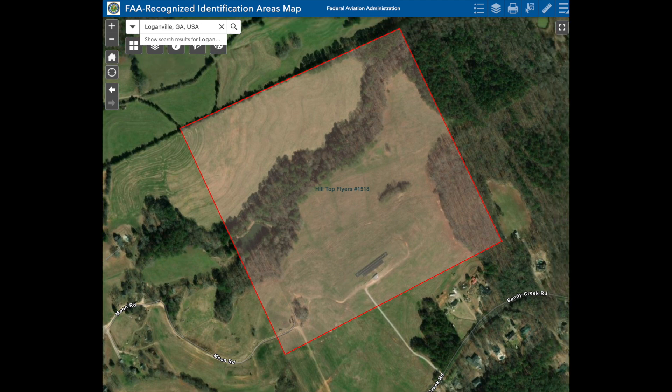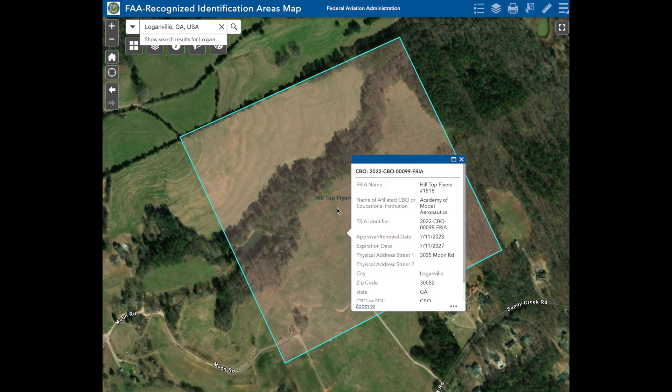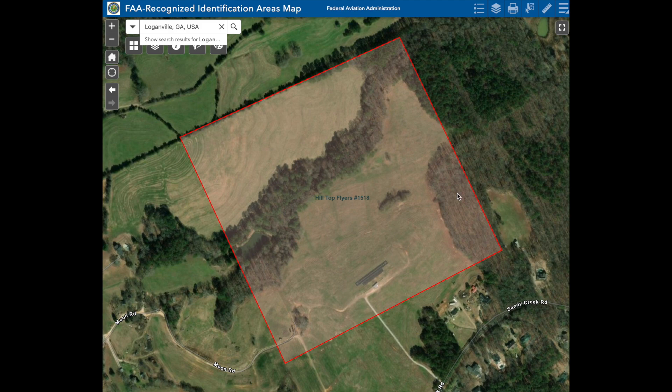We can click on that red square to get information on the FRIA. Once we click on it, this shows the FAA's technical name for it, who owns it, where it comes from, the dates that it is valid, the address, and other information. We are a community-based organization with the FAA. One of the drawbacks of the FAA map is it's not easy to find a specific club. When you type in a location, it'll bring you to a city because it's tied to that map, so you have to pick a city or locality near the flying site to eventually find your club and see where the FRIA is.